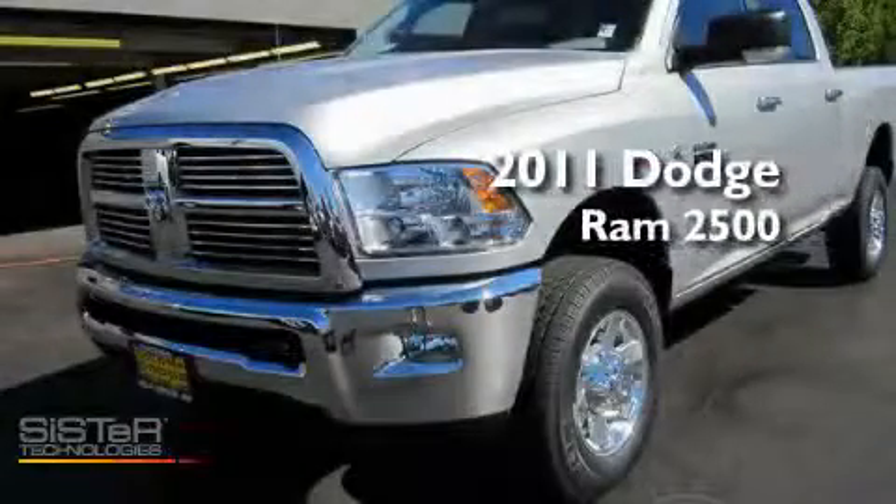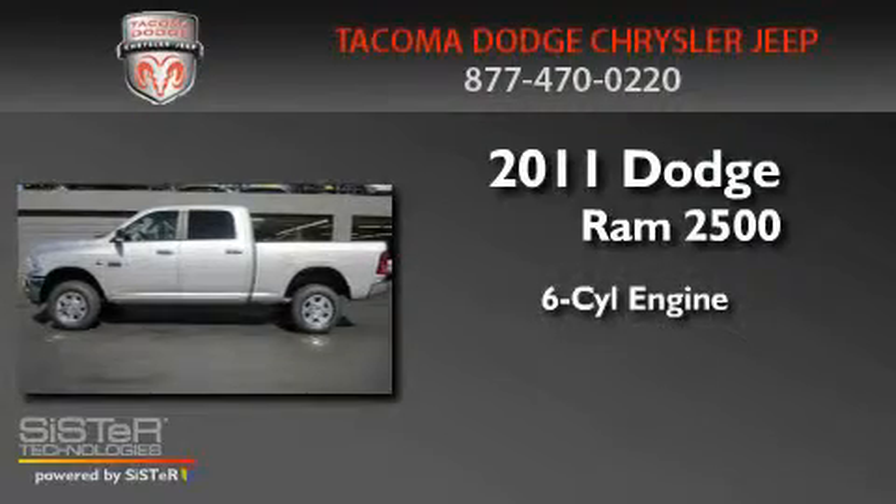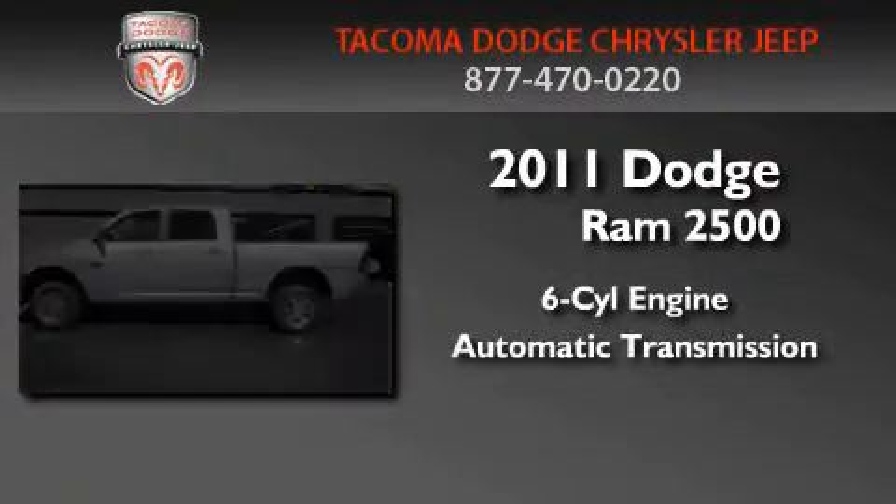This is a brand-new 2011 Dodge Ram 2500. It features a six-cylinder engine, an automatic transmission, and four-wheel drive.